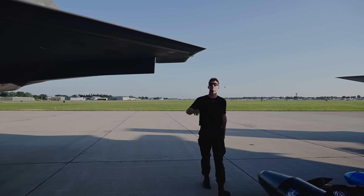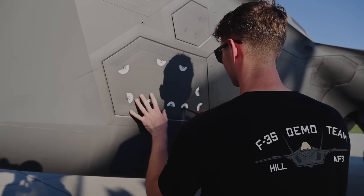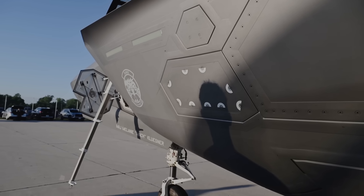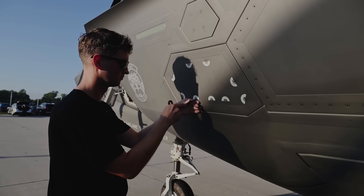The effectiveness of these measures is evident in real-world combat. During the recent Israel-Iran conflict, the Israeli Air Force's F-35 Adir jets, which led the offensive operations, emerged unscathed without a single loss.